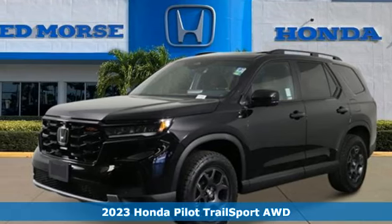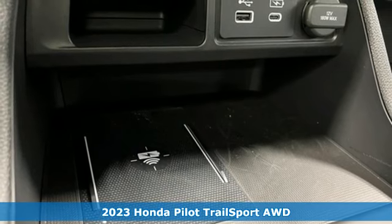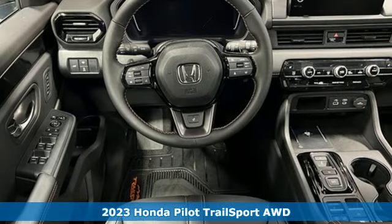It's a new 2023 Honda Pilot. Style runs in the family, and watch the family run to pile into this roomy Pilot.